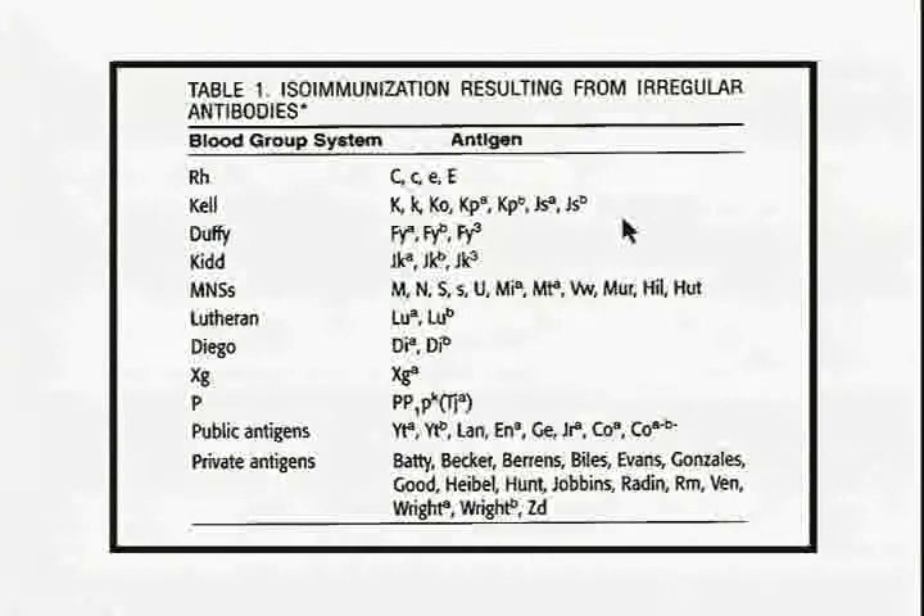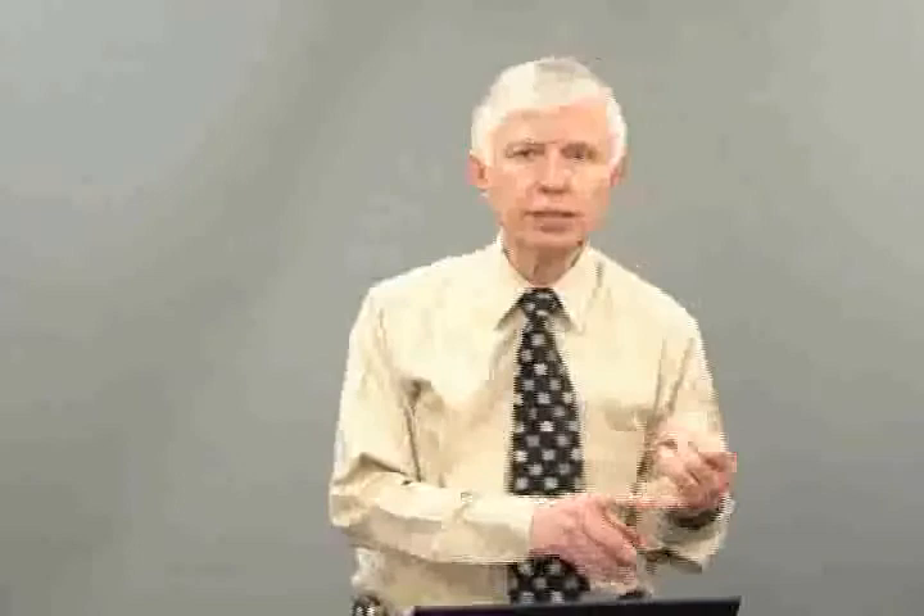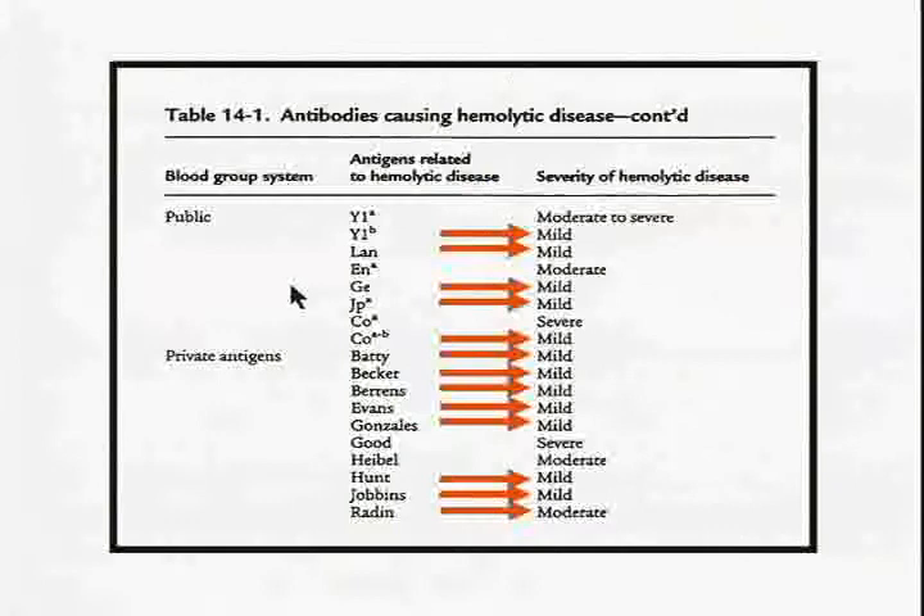There are many different kinds of potential atypical antibodies — Rh, Kell, Duffy, Kidd, Lutheran, and many more. The important thing is to distinguish those that cause only mild hemolysis from those that cause severe hemolysis. A helpful mnemonic: Lewis lives, Duffy dies, Kell kills. Anti-Lewis causes mild to no hemolysis, but Duffy and Kell are not good antibodies and cause severe hemolysis.